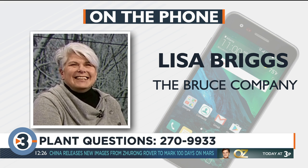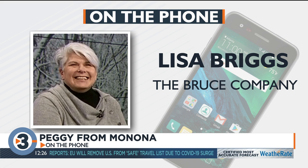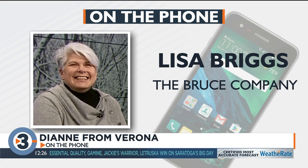Let's go to Peggy in Monona. What's your question? I'm wondering if there's still enough time to plant iris rhizomes this fall. Absolutely. I have been updating my bed by taking them apart, cleaning them up, and re-spreading them, and I have not yet had a chance to plant — I'm doing that this weekend. Yes, go ahead, there's plenty of time to do that yet. That's good news.